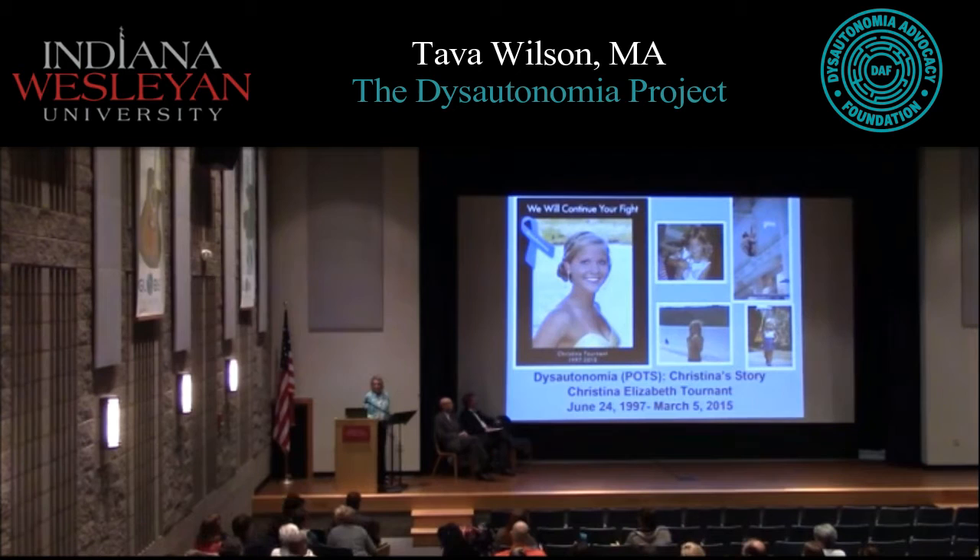Good afternoon. My name is Tava Wilson Tornant, and I'm the mother of Christina Tornant, who you see up on the screen. Before I get started, I want to thank Kaylee especially for organizing this, and the Dysautonomia Advocacy Foundation for inviting me to be here today.